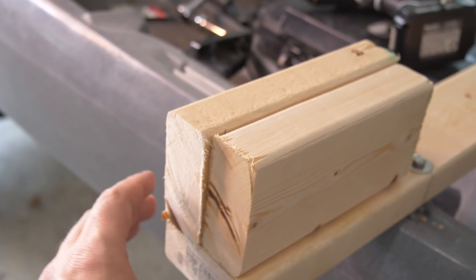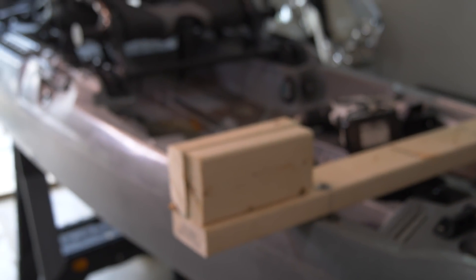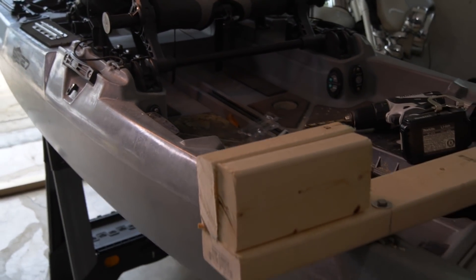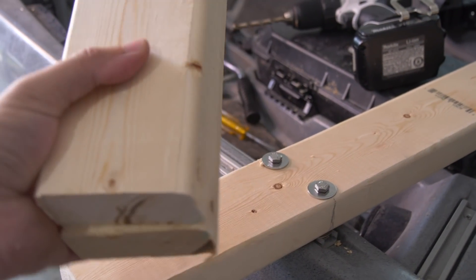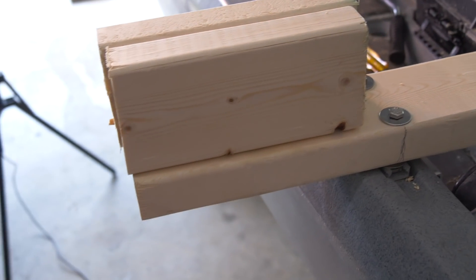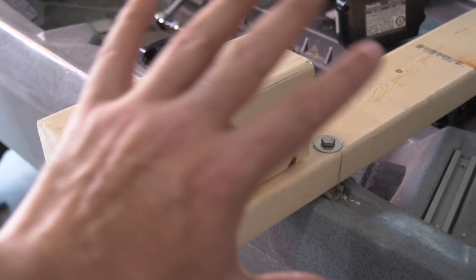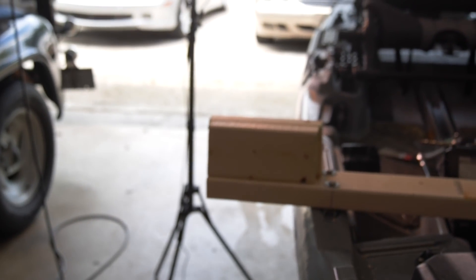They might not be exactly the same length, but hopefully you guys are starting to get a picture of how we're going to mount and hang the trolling motor off the side of the kayak. Basically what I have to do now is bolt these two pieces together and then bolt them to the main two-by-four. I keep going back and forth — do I want to glue it or use big band clamps? I don't know. I'm on a budget so it doesn't have to look pretty, it just has to function.